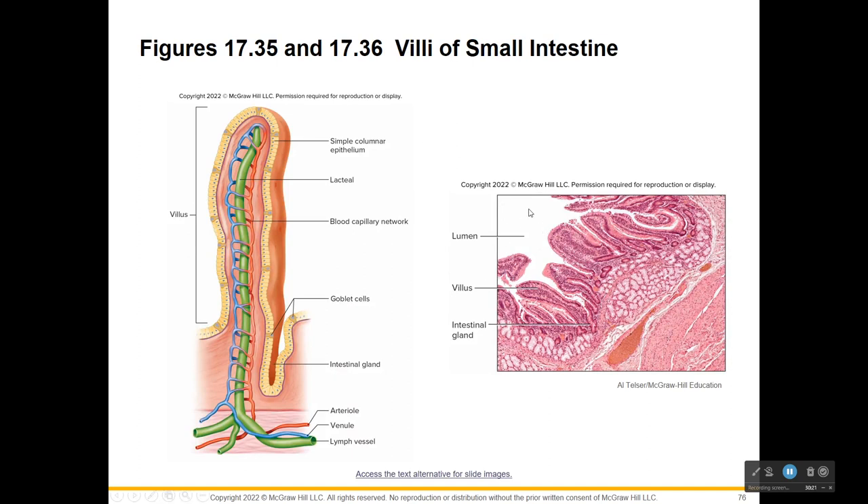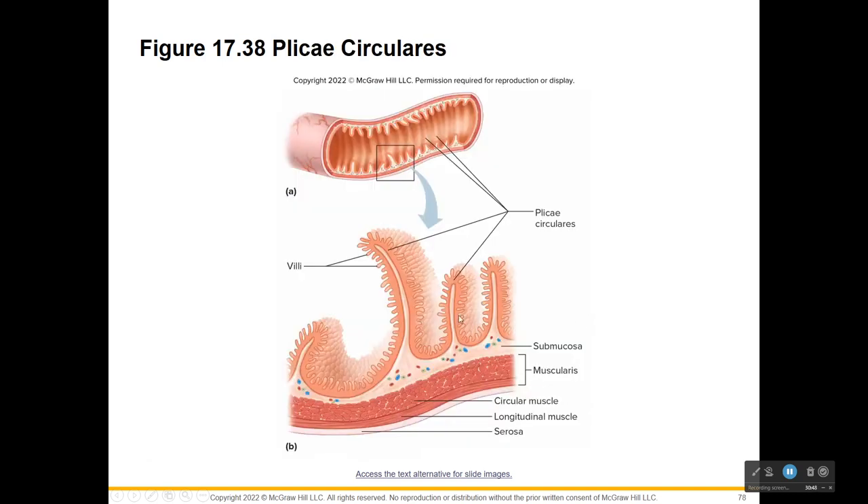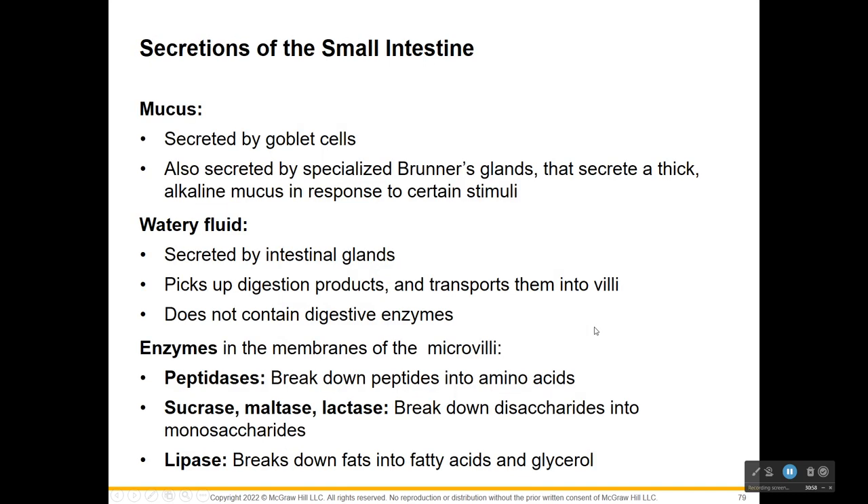Looking into the small intestine you can see all these villi, and if you zoom in on the villi, even these columnar epithelial cells have microvilli for increased surface area. The plicate circularis are even more folds giving ring-like structures. It is all about absorption and digestion here in the small intestine.